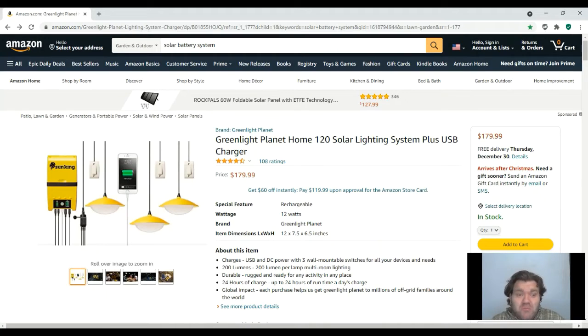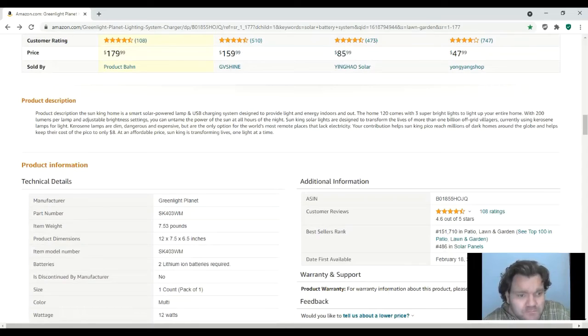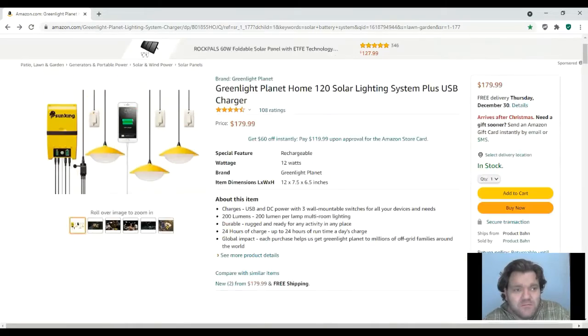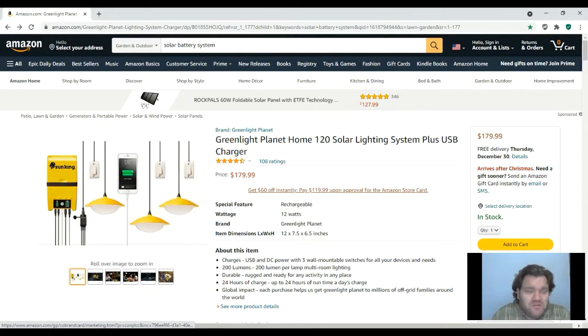You could probably still get your money's worth that way. What caught my eye on this little Sun King solar kit is the way the little pendant lights look. I also like how they each have their own switches so you can turn them on and off individually, and according to the description you also have multiple brightness settings — super bright, super dim, or in between.